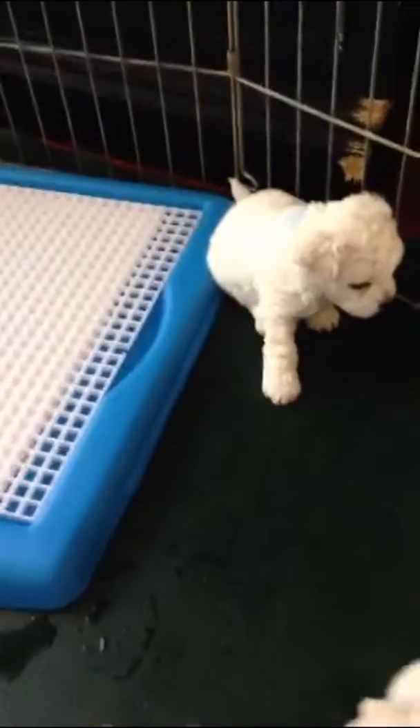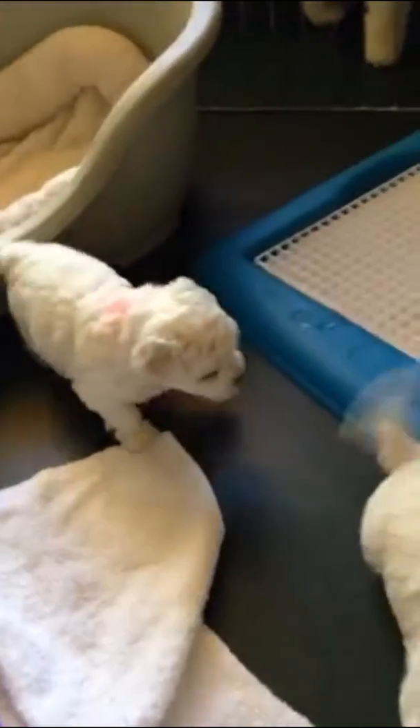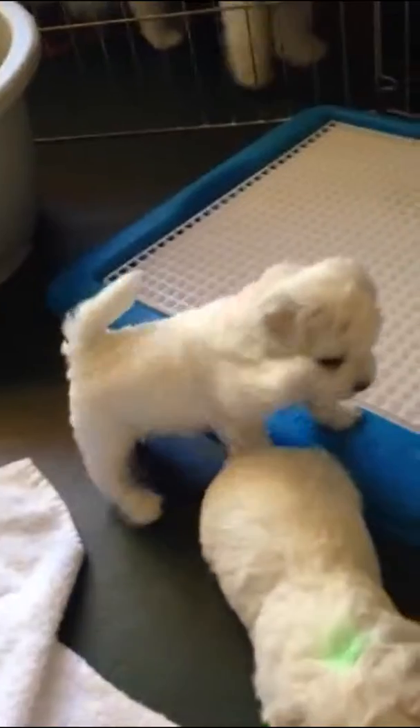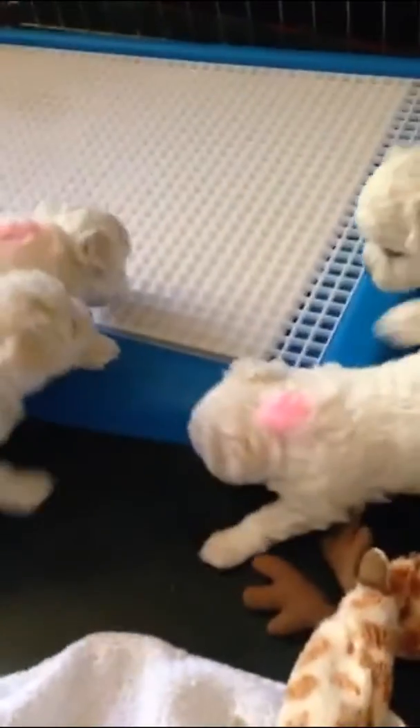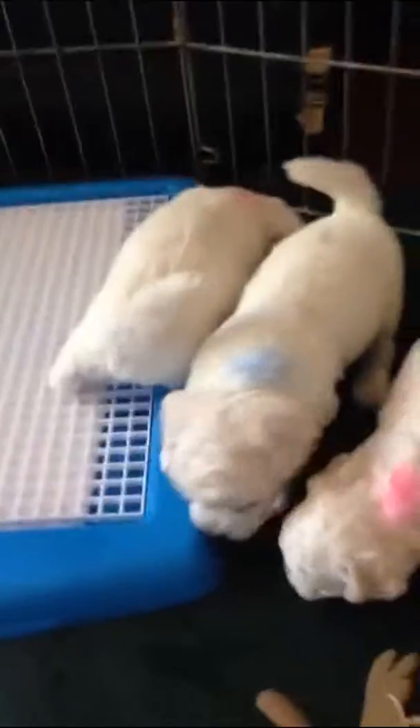Here's the blue boy over in the corner — not usually in the corner, it's usually right in the thick of things. Red boy made it out! Good job. What is this thing here in the corner? Let's experiment.